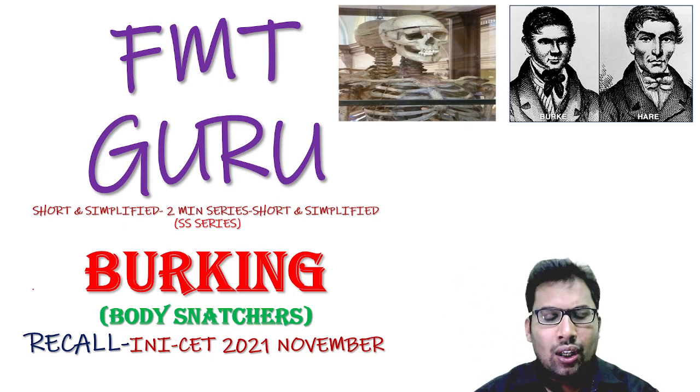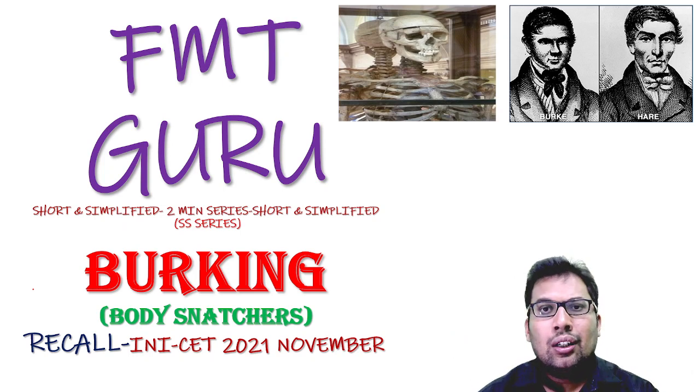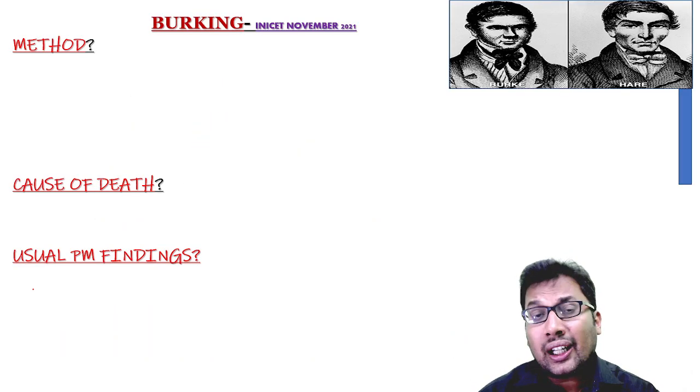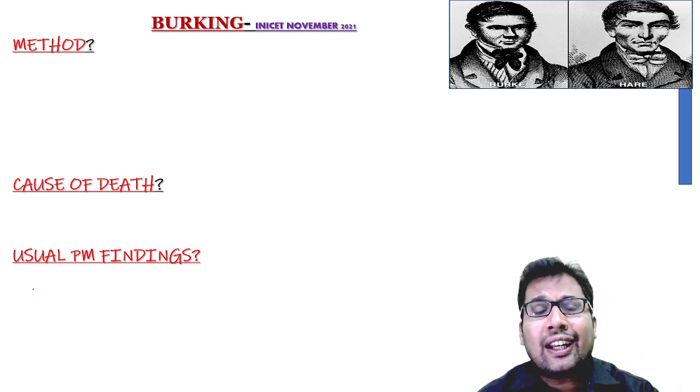Hello everyone. Welcome to FMT Guru 2-minute series. Today's topic is Birking. In this, you must know what is this method of Birking, what is the cause of death, and what are the usual post-mortem findings.